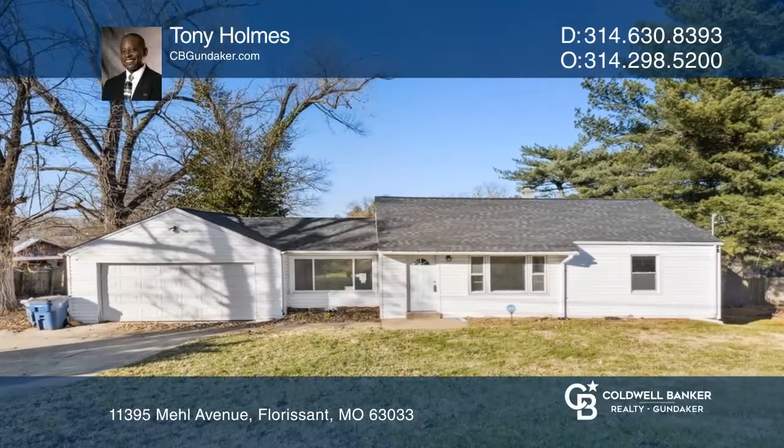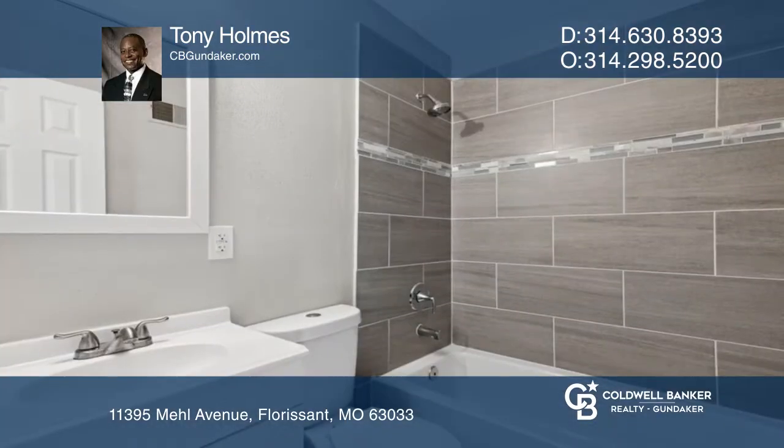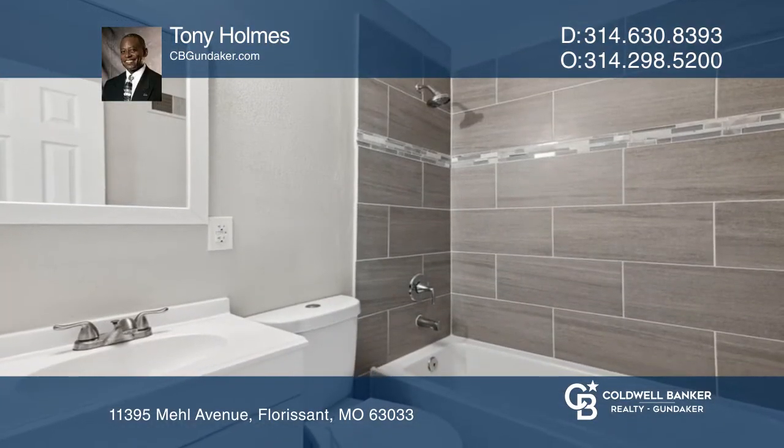This fabulous four-bedroom, three-full bath recently rehabbed home is nestled in unincorporated St. Louis County, waiting for its forever family.